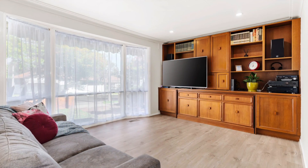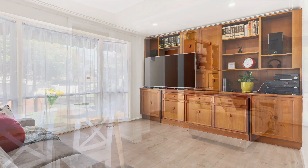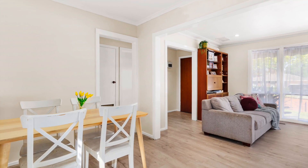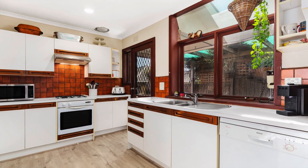The comfortable interior boasts a sun-kissed living room with custom-built storage, seamlessly connecting with a functional kitchen and meals area, equipped with an upright oven, gas cooktop, dishwasher and plenty of storage space.